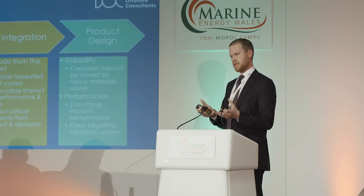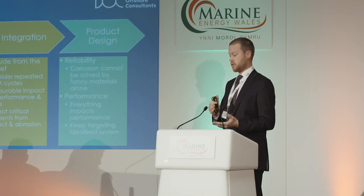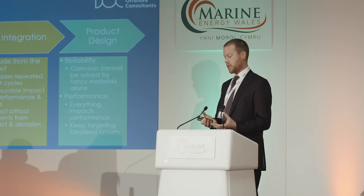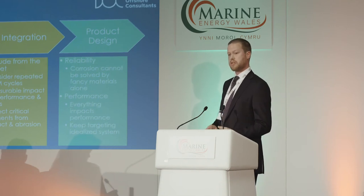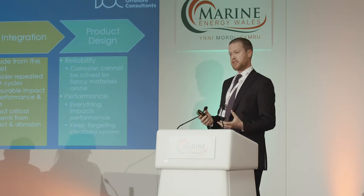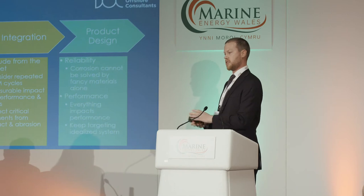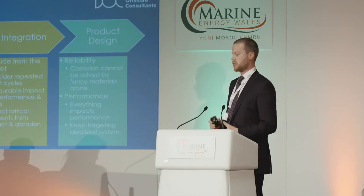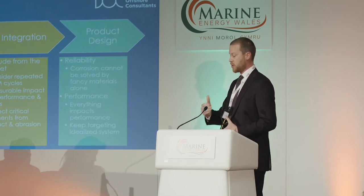Deployment, recovery, knowing the environment, knowing the vessel, all the planning around that — and the same for the mobilisation and loadout — needs to be central in your thinking, to ensure that no specialist equipment is required to deliver it. On integration, incorporate it from the outset, feed it into design at the earliest stage, to ensure that there isn't significant impact around the hydrodynamic performance and the O&M issues that could occur.